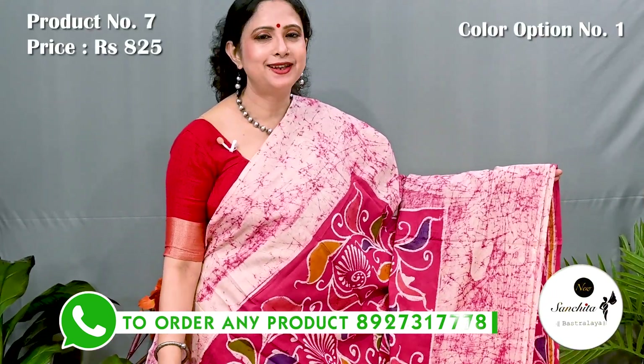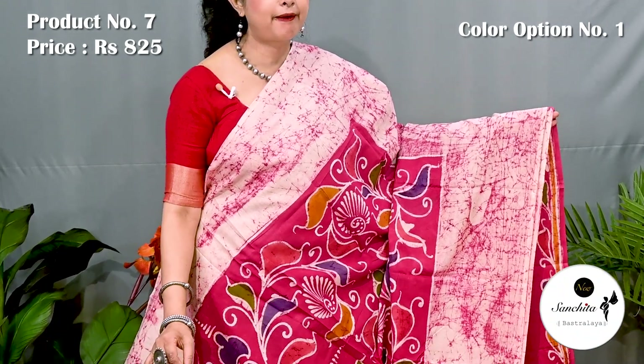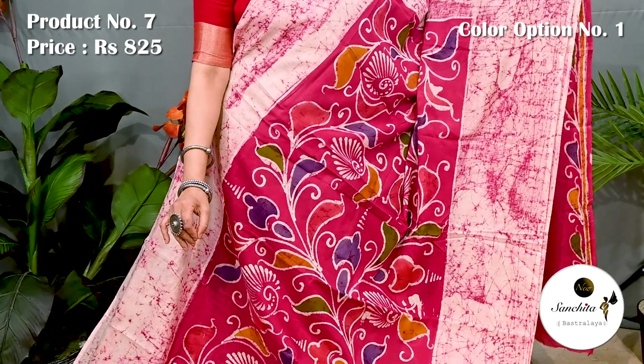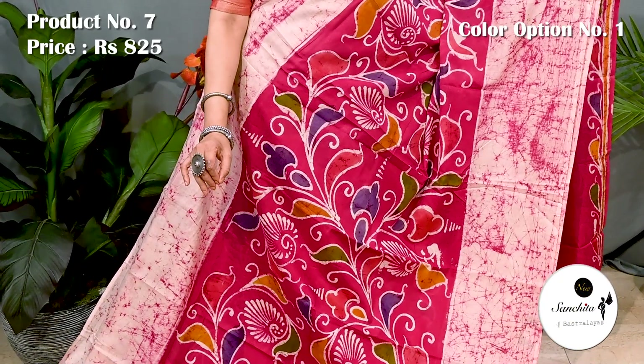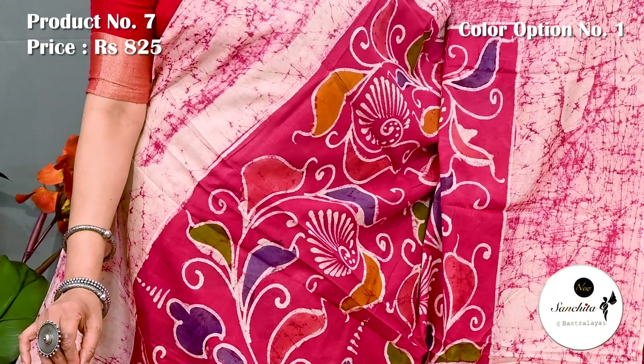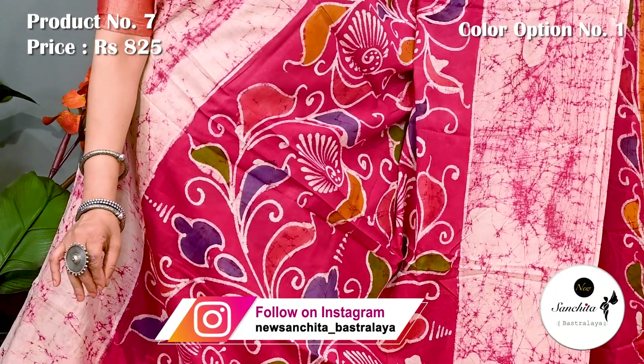Saree number 7 priced at 825. A beautiful combination of cracked batik with hand batik print. In the center of the saree we can see a beautiful leaf floral vines decorated with hand batik print. On the border of both sides we can see cracked batik prints.